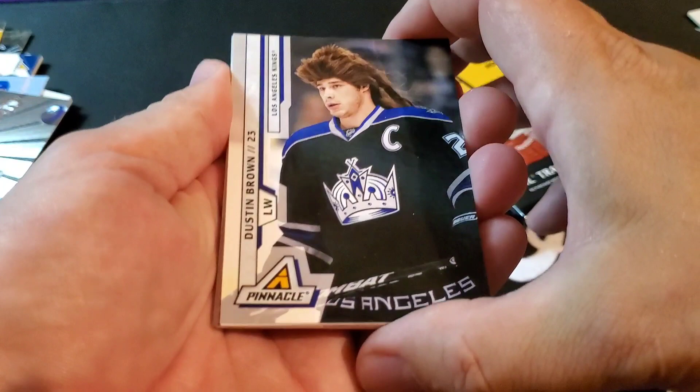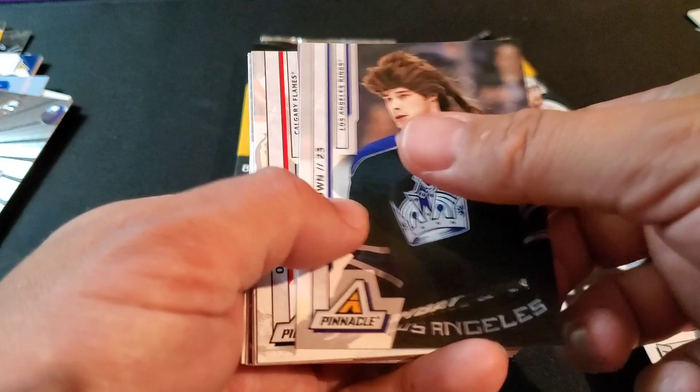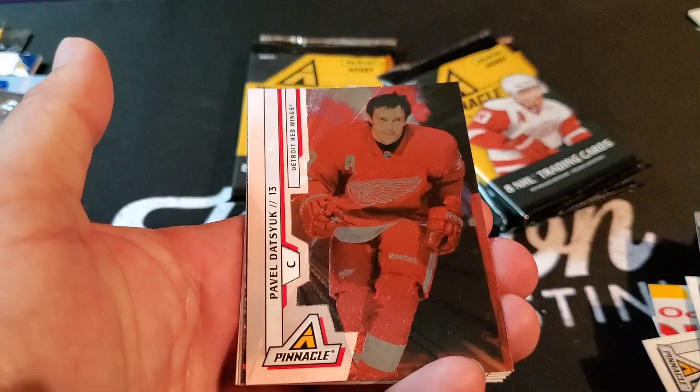Oh, look at that salad — oh my gosh! Dustin Brown — what was he thinking? That's pretty sick, that's awesome. Olli Jokinen, Todd Bertuzzi, Pavel Datsuk — Datsuk on the back! There we go.